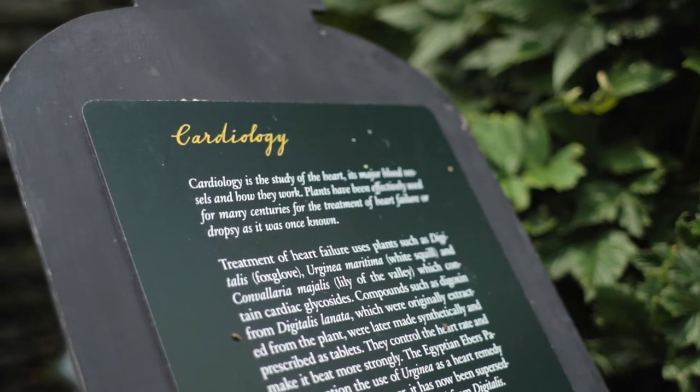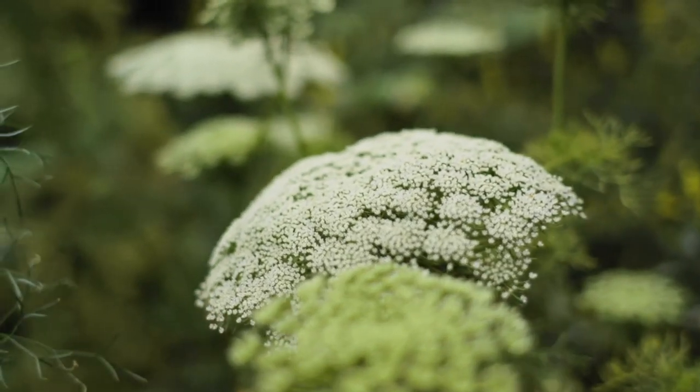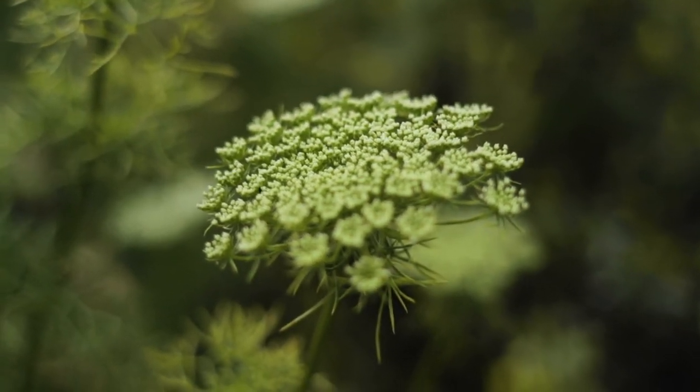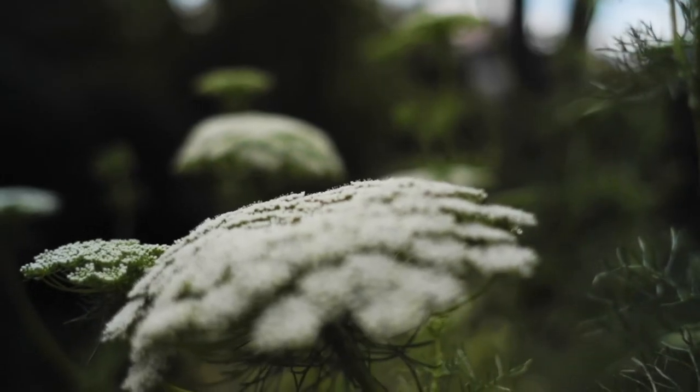Here we are at the cardiology bed. This lovely plant is Ammi visnaga — the seeds contain a substance called Khellin. There was a doctor who had a kidney disorder being treated with Khellin, and he also had atrial fibrillation — it treated that too. I suffer from hay fever, which working in a garden is not much fun, so I buy those over-the-counter eye drops. That also comes from Khellin.